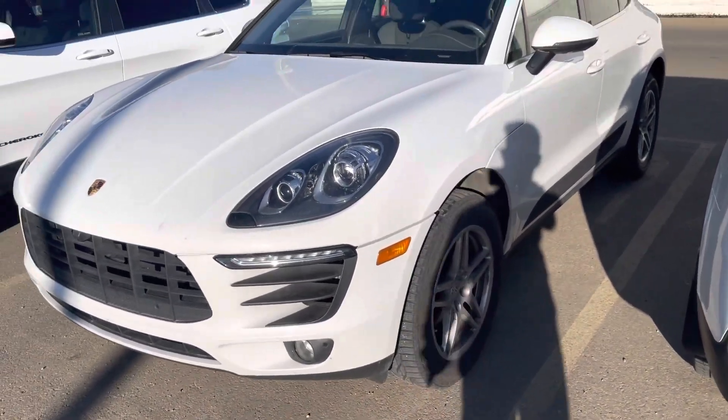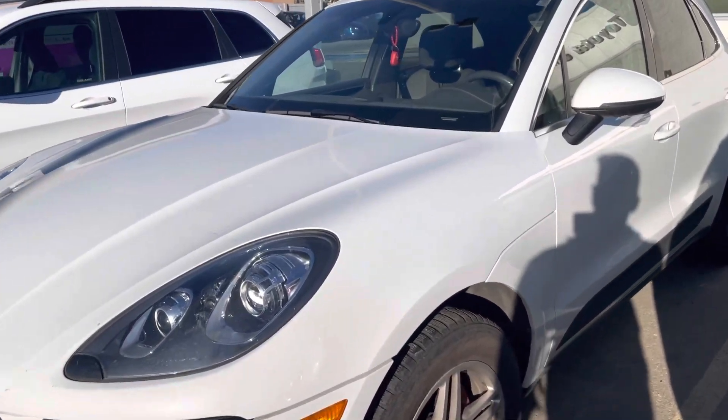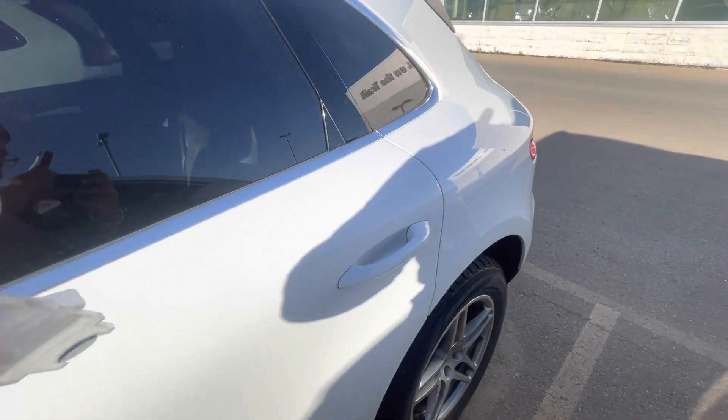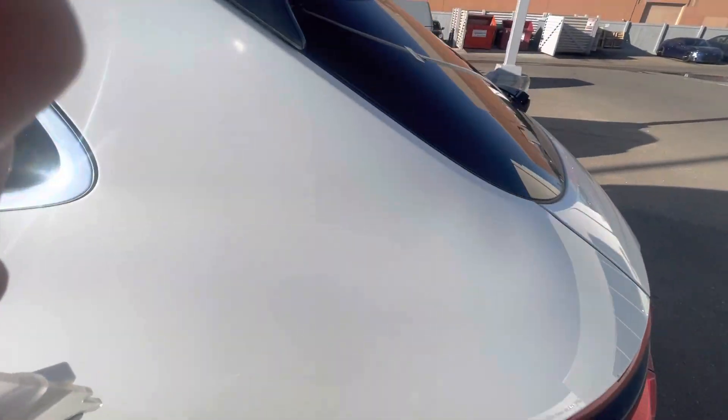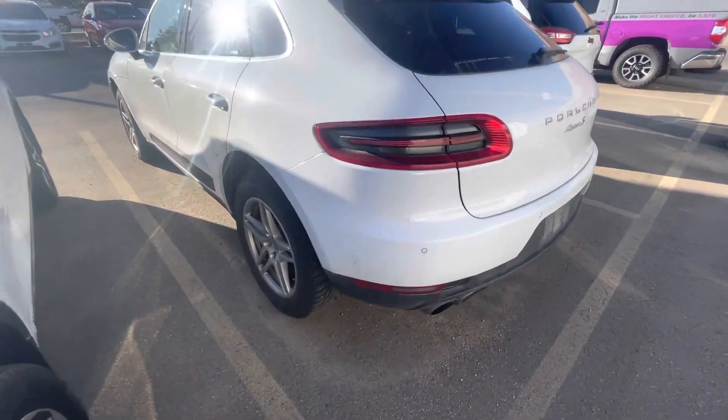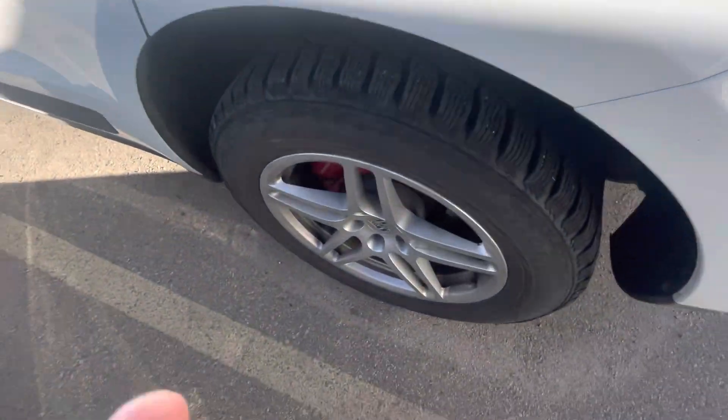Walk-around video of the 2016 Porsche Macan. As you can see, tire tread.